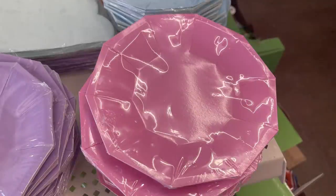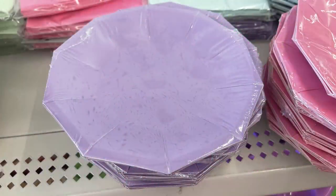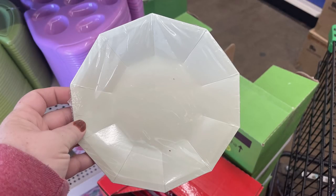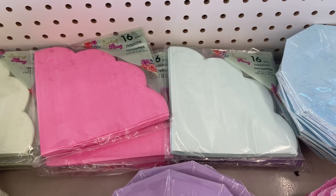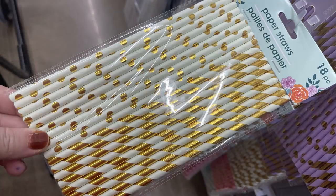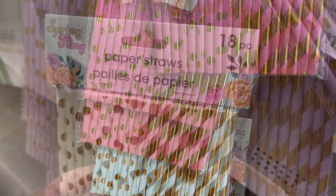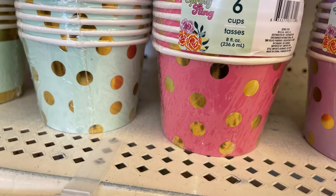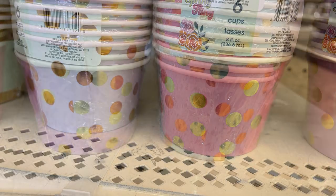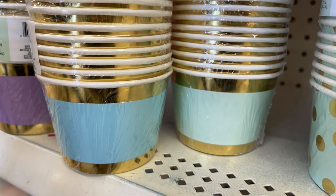In party supplies this week, there are new springtime plates — about six to eight plates in four different colors. Matching napkins — 16 per pack — and paper straws with a gold accent, 18 straws per pack. Also small snack cups — six per pack — in either polka dots or gold stripes.